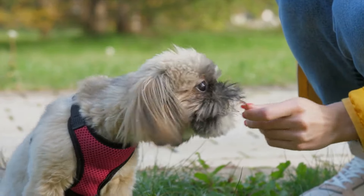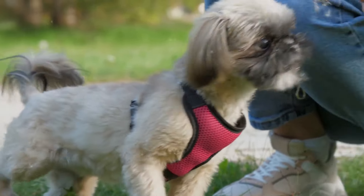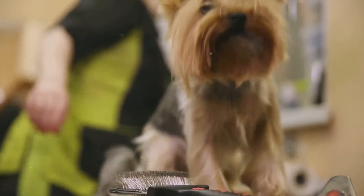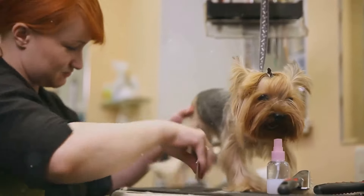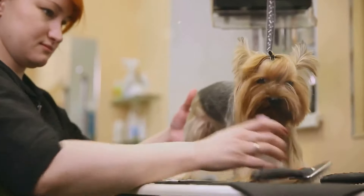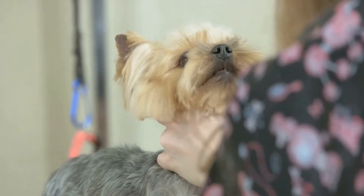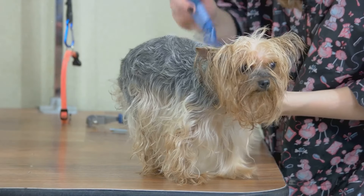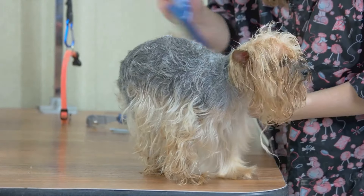Don't forget to brush their teeth daily and ensure their meals are well-balanced and nutritious. Moving on to Shih Tzus, they are generally healthy but can be prone to certain genetic conditions like hip dysplasia, eye diseases, and ear infections. Regular grooming is key with these little guys as their long flowing coats can easily become matted if not properly cared for. Now let's talk about Yorkies. Known for their small size, they are prone to dental problems due to their small jaw size. Hypoglycemia and patellar luxation are also common. Regular exercise and a balanced diet can help manage these issues.